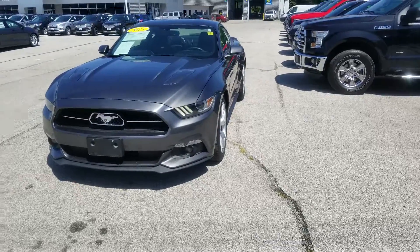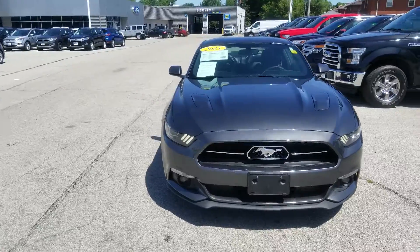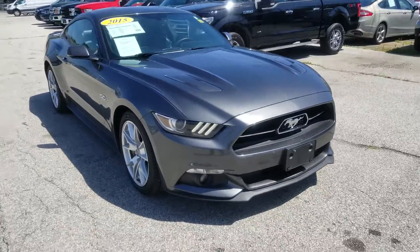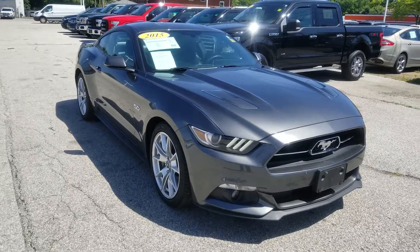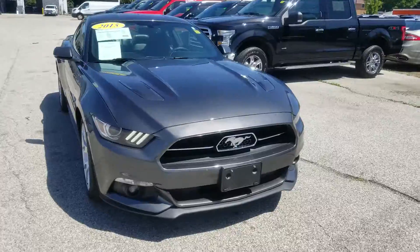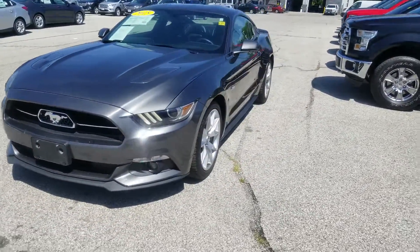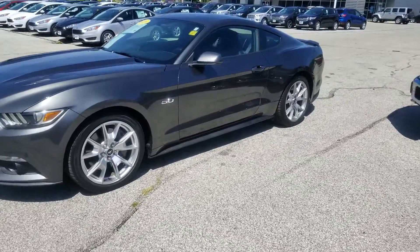Thank you for choosing Liberty Ford Parma Heights. This is our 2015 50th Anniversary Mustang GT. Exterior color is magnetic metallic. This 2015 Mustang GT has nineteen thousand seven hundred and seven miles — a fresh trade-in, certified pre-owned with a Ford Motor Company backed warranty.